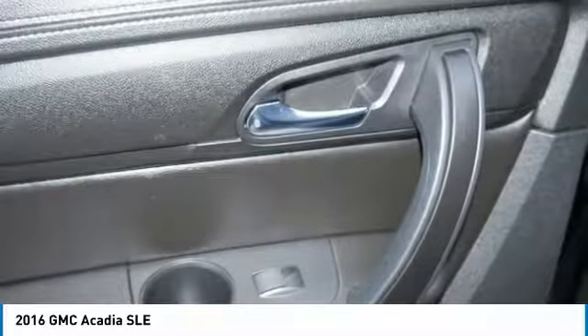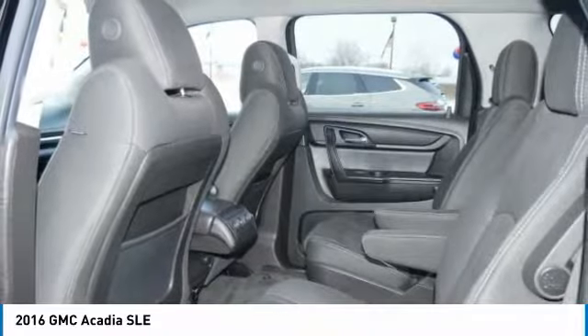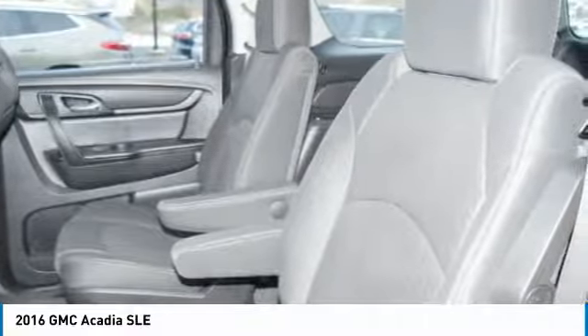Power steering. If affordable style and reliability are what you're looking for, this vehicle couldn't be more perfect. Drive it today.